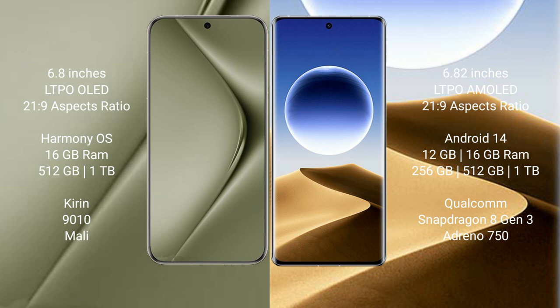Huawei Pura 70 Ultra runs on the HarmonyOS operating system. Oppo Find X7 Ultra runs on the Android 14 operating system.